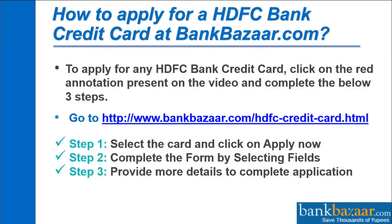How to apply for an HDFC Bank Credit Card: To apply, click on the red annotation present on the video and complete the below 3 steps. Or, go to www.bankbazaar.com/HDFC-Credit-Card.html.